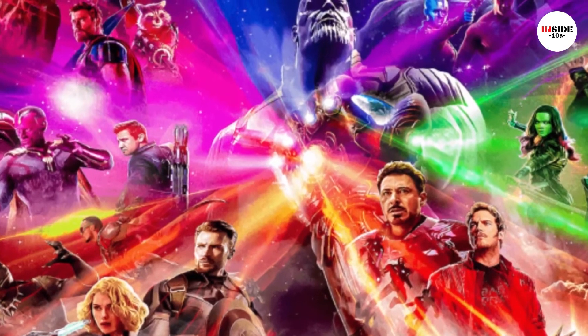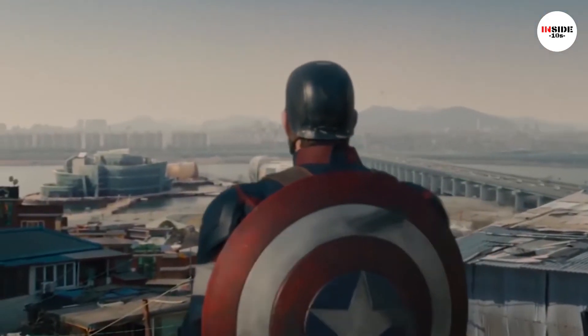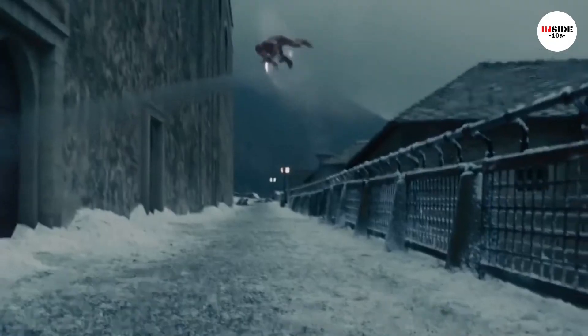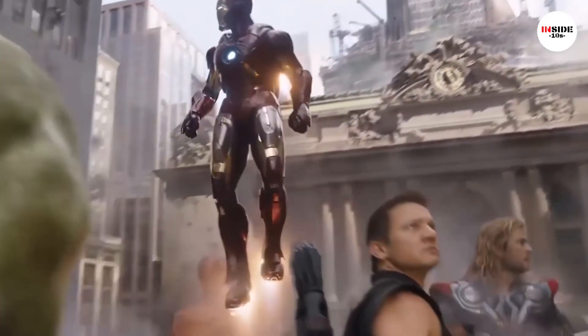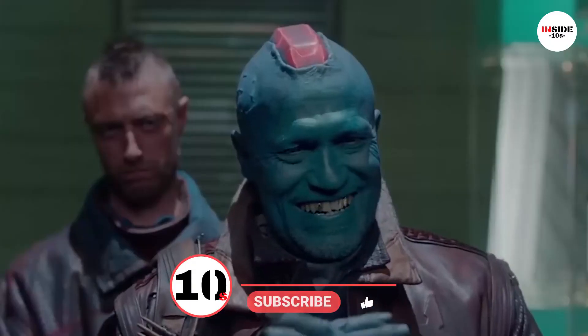Would the Avengers have won without Iron Man's Infinity Gauntlet? And is Captain America as powerful without his shield? It seems that superheroes are often linked to their weapons. If you love the Avengers and superheroes, we would love to hear from you.